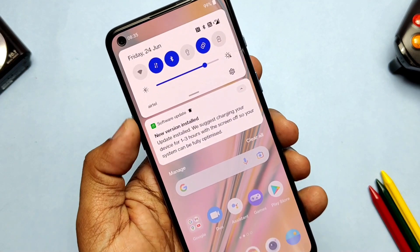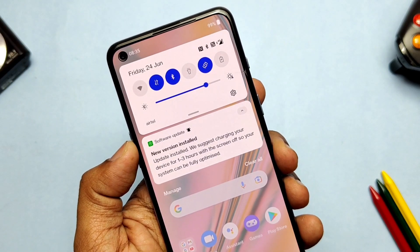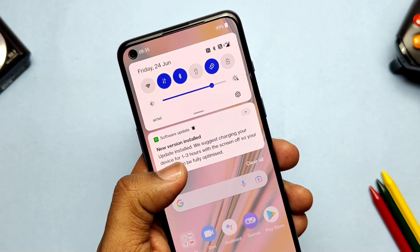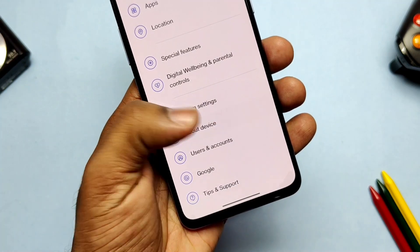The system will get fully optimized during that charging period. Remember, this update will not wipe any of your data — all your apps and data will be intact, exactly as before the update. Now let's jump to the About Device section.